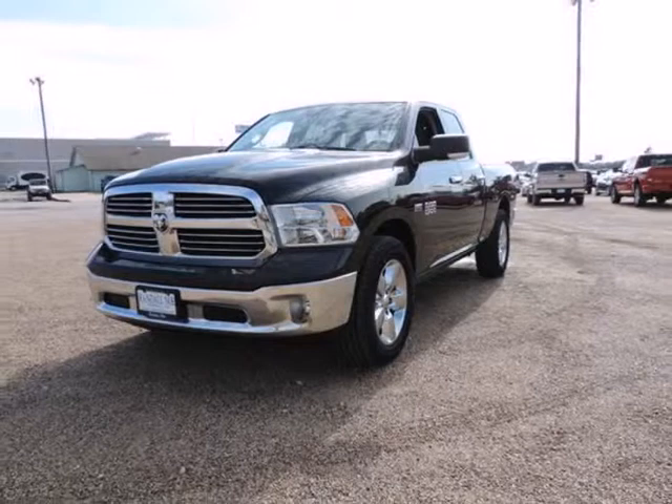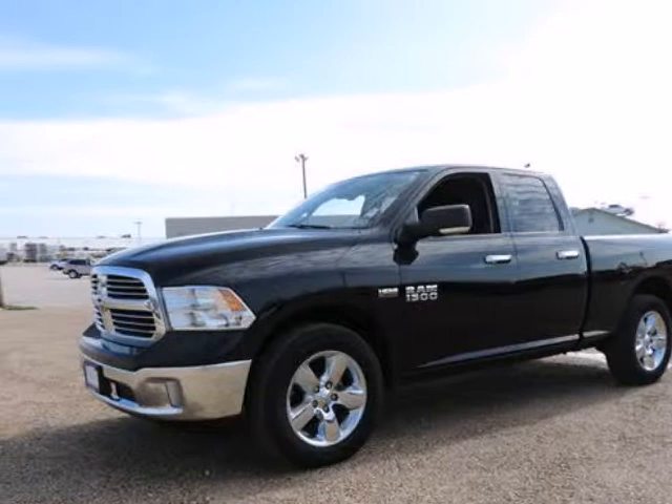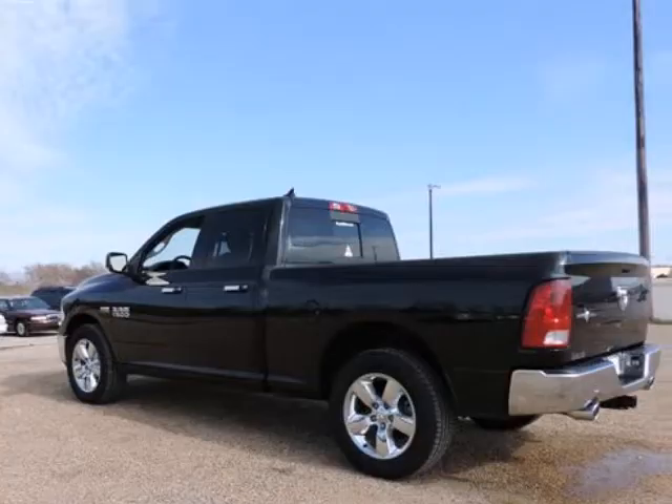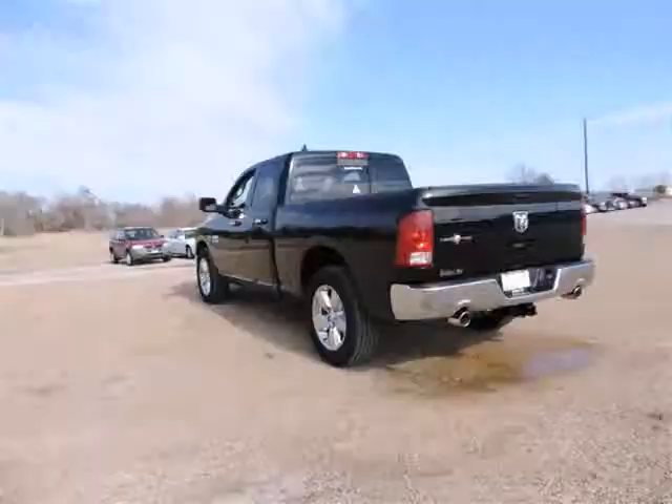20 Inch X8 Chrome Clad Aluminum Wheels, 40/20/40 Split Bench Seat, 5.0 Touch Screen Display, ABS Brakes, Bright Billet Grille, Class 4 Receiver Hitch, Compass, Electroluminescent Instrument Cluster, Electronic Stability Control.